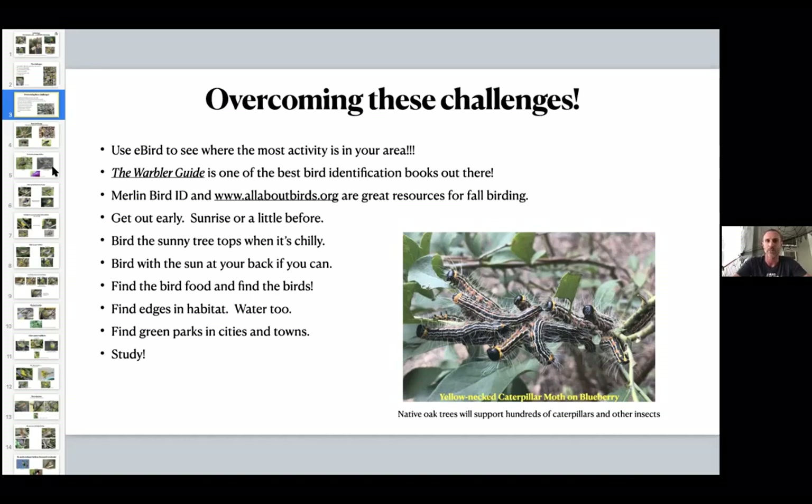Merlin Bird ID and allaboutbirds.org are great resources online. Audubon has a great app as well. Those are the two I like to use — I don't want to clog my phone too much when I'm out in the field. Get out early; I like to get out at 7 a.m. It can be a little chilly this time of year, but you'll see or hear really cool things — I'm thinking about owls when talking about what we might hear this time of year.